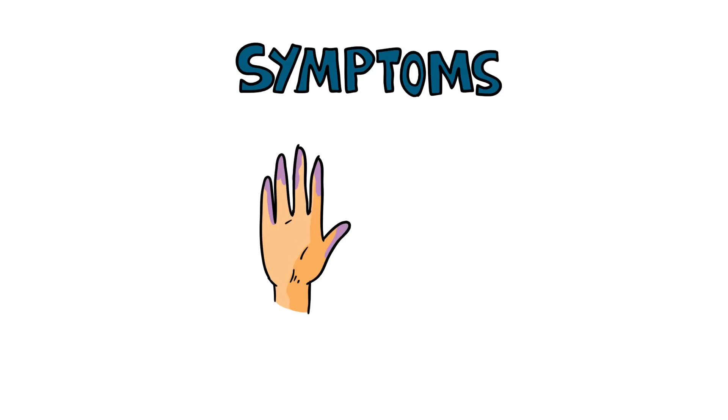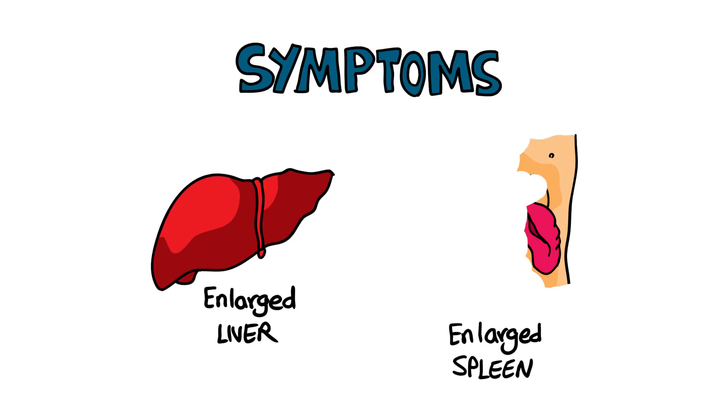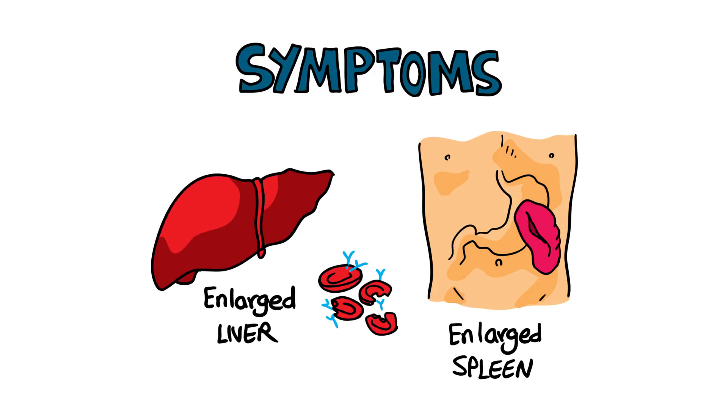Cold antibody types can also cause the fingers and toes to turn purple on exposure to cold. The liver and spleen tend to enlarge because the destruction of red blood cells in AIHA takes place in these organs.